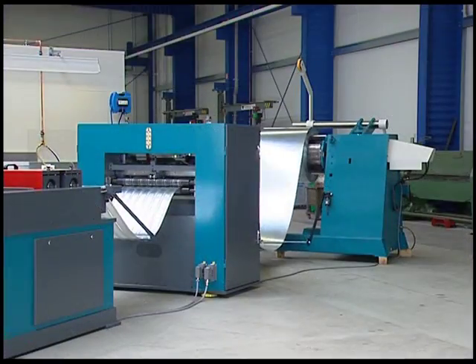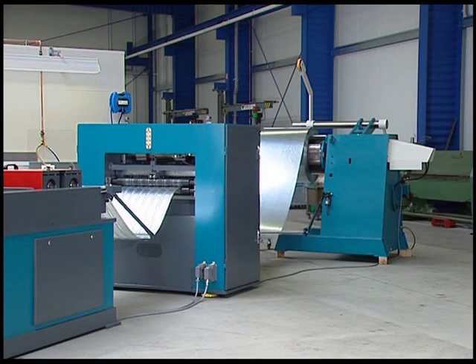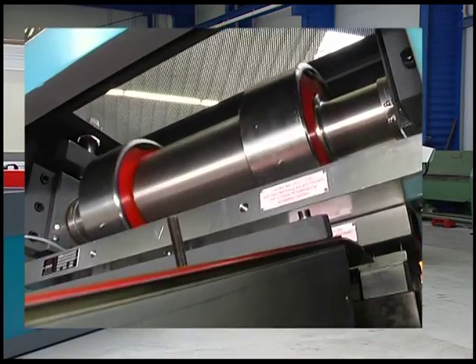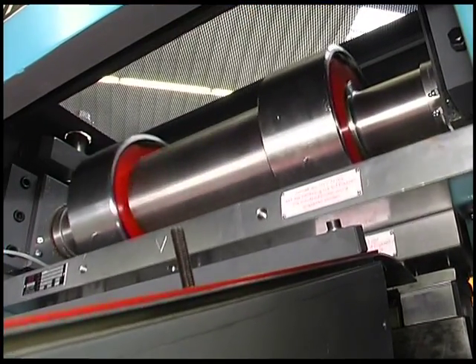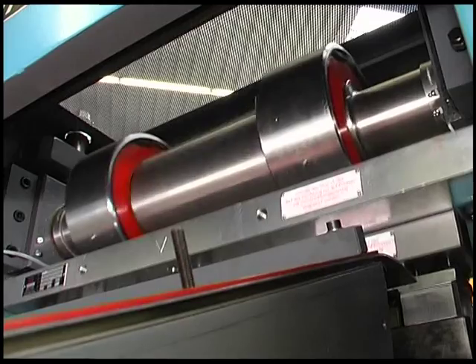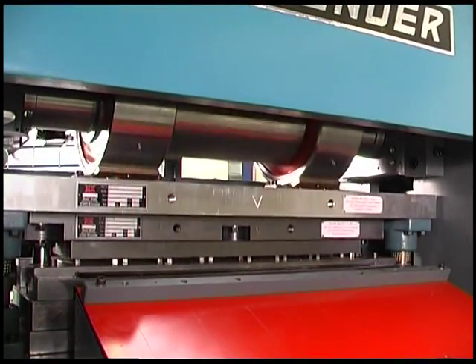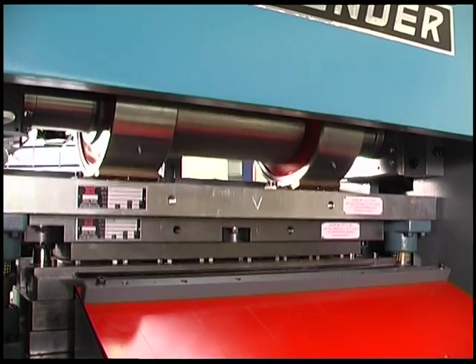Let's have a look at the production line flow. This is the heart of the line — the press. This machine is driven by a direct current motor. Drive belts transfer the motor output to the eccentric shaft. Due to the eccentricity, the cutting tool of the press is oscillating.